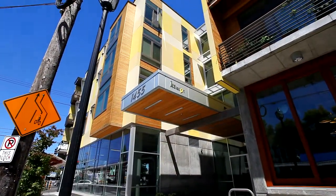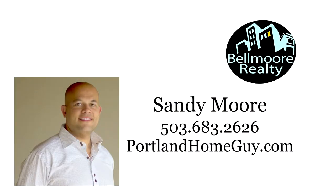To schedule your own private tour, please contact Sandy Moore at Belmore Realty at 503-683-2626 or contact him online at portlandhomeguy.com.